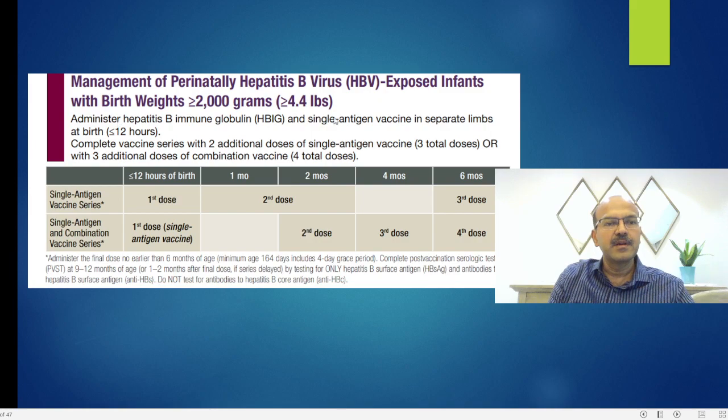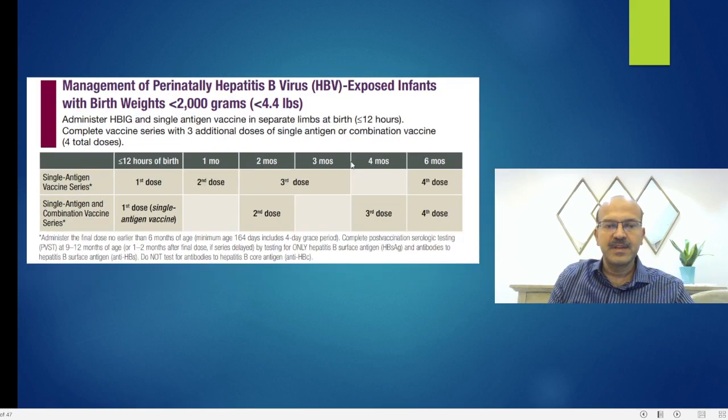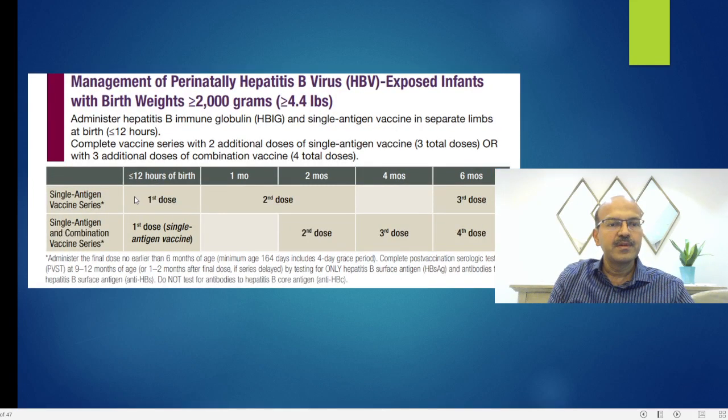For management, there is a separate chart for infants more than or equal to 2 kilos and for less than 2 kilos. For babies more than 2 kilos, the dosage regimen is the same. The dose of immunoglobulin depends on the product used, and both are given at two different sites, for example, both thighs. If the single antigen vaccine is given at birth, you don't give the combination at birth. If following a single antigen series, give the second dose between 1 and 2 months and the third dose at 6 months.